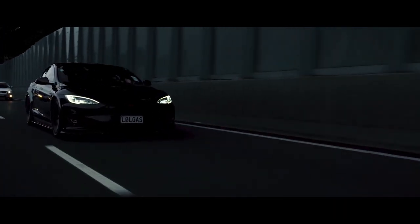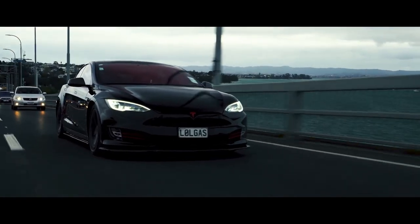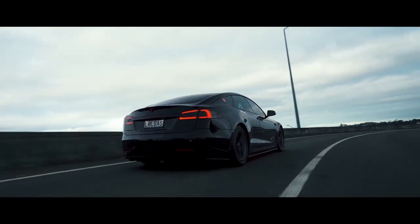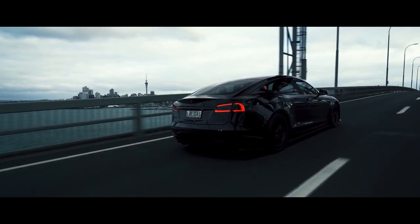Standard features in the 2020 Model S include navigation, a Wi-Fi hotspot, a 17-inch touchscreen, voice-activated controls, synthetic leather upholstery, heated seats, a dashcam, and Tesla Autopilot. You can buy or lease a Model S in most U.S. states.